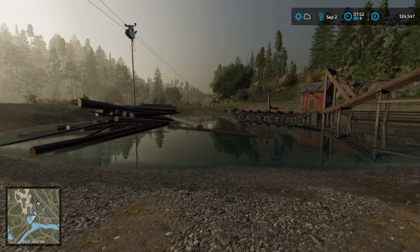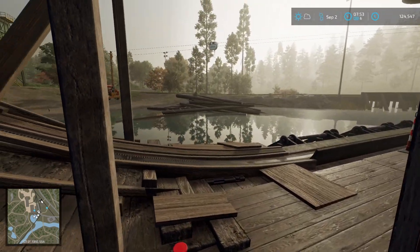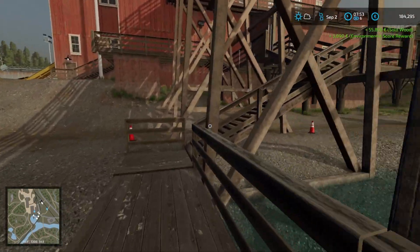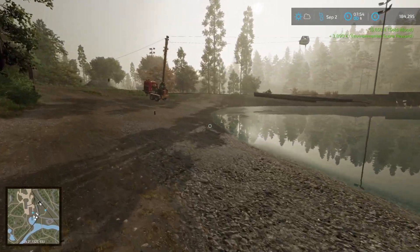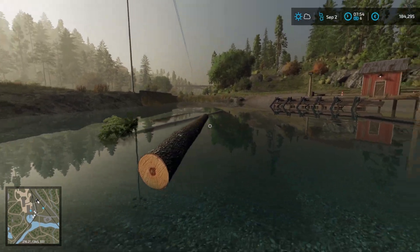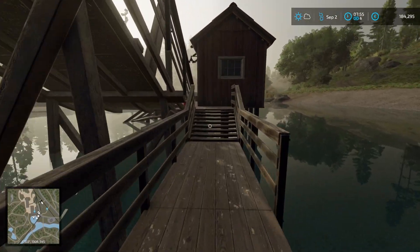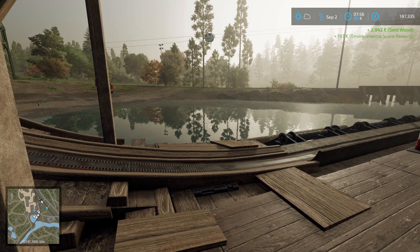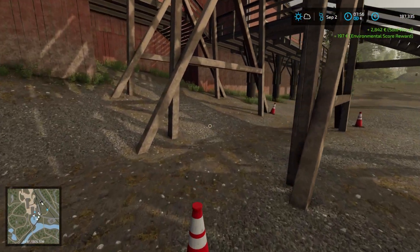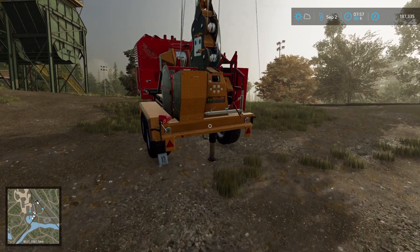We drop it into the pond and then head over to chat to the little guy that manages the float pond operation. With any luck we just need to bump those remaining logs back down into there - do that without getting our feet wet. Always helps to have a long reach. So there we go - picked up the best part of $65,000 from that, so this little exercise of leasing the yarder has worked really well for us.